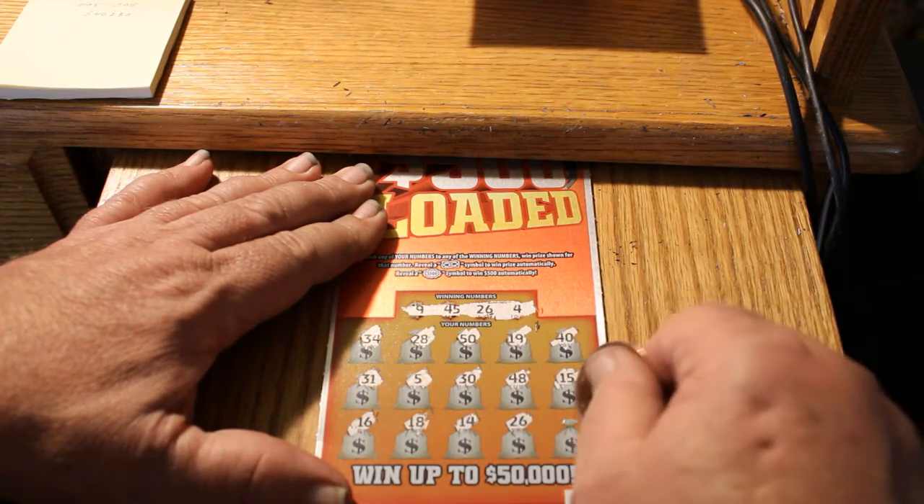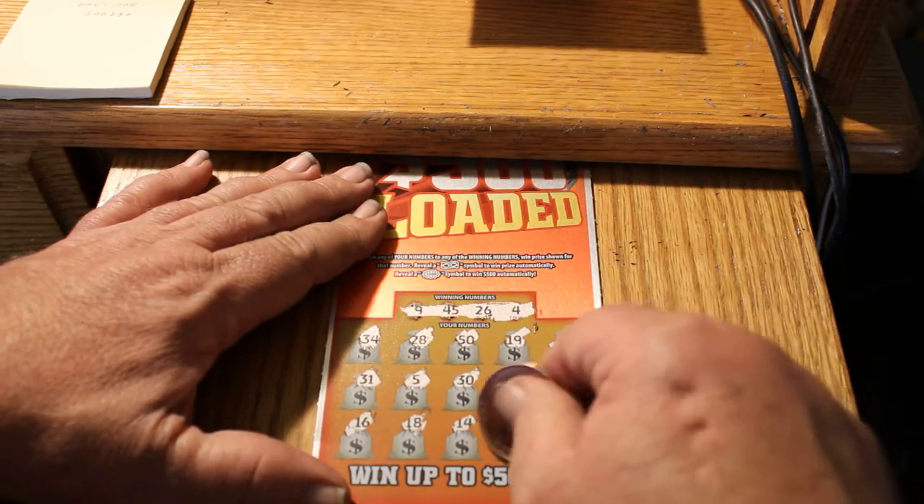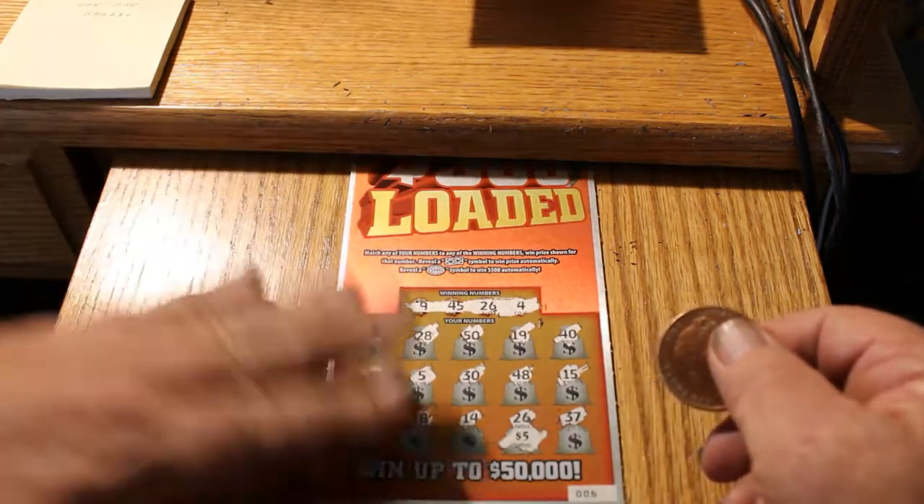26 — we got a 26! And 37. Let's see what 26 gives us — $5! We'll take it. Ring the cash register bell.